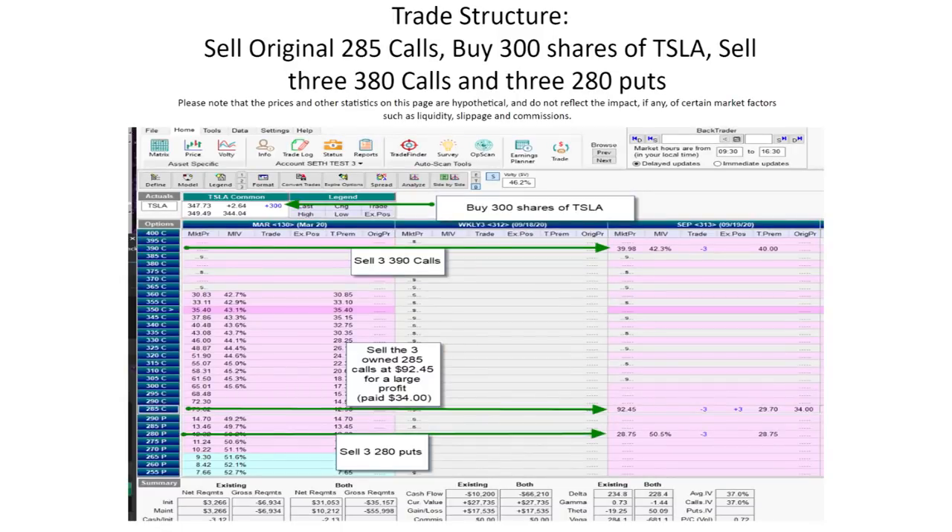Back to the trade. What I'm suggesting is that he go ahead and sell those three 285 calls and simultaneously buy 300 actual shares of Tesla. I also suggested that he sell three of the September 390 calls, and at the same time sell three of the September 280 puts. Now let's break down why I'm suggesting all four of these moves, which should be done pretty much at the same time.